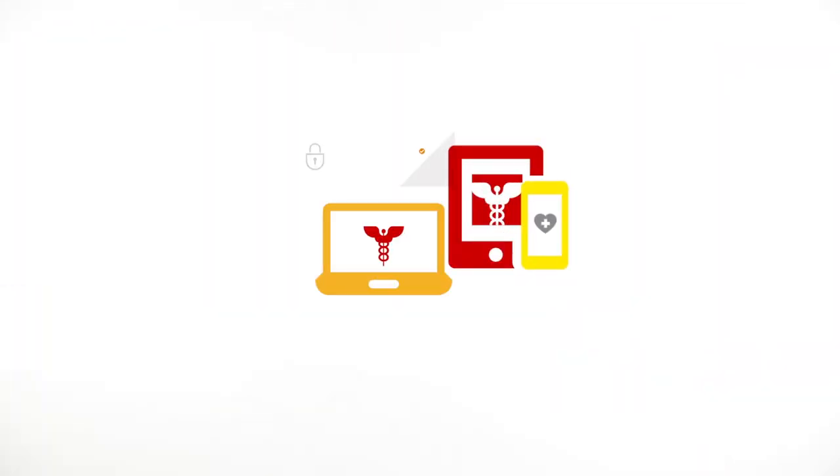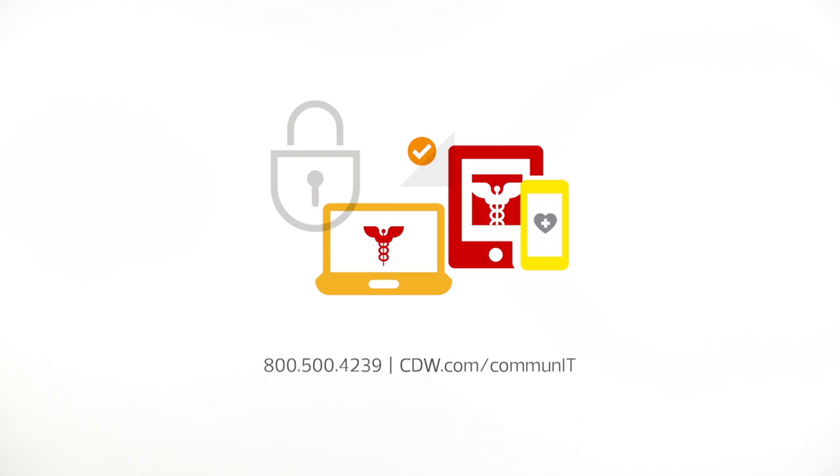Those same technologies used in Ed's room for his post-discharge care are used in other areas of the hospital, including the ER, the OR, and the pharmacy. Today's mobile technologies definitely secure and enhance the patient experience. For more information on how to leverage mobile technology for a more secure patient experience, contact CDW Healthcare today at 800-500-4239 or visit cdw.com/communIT.